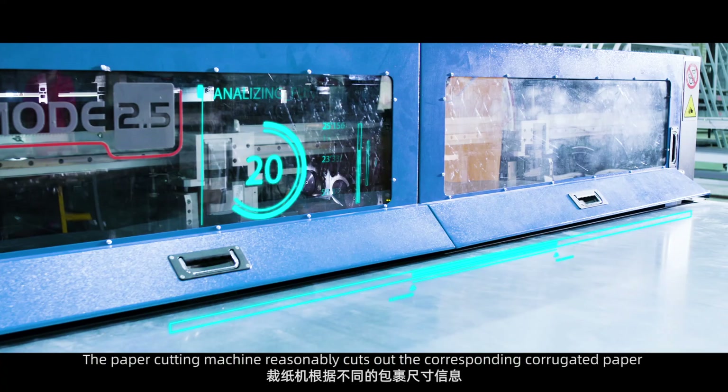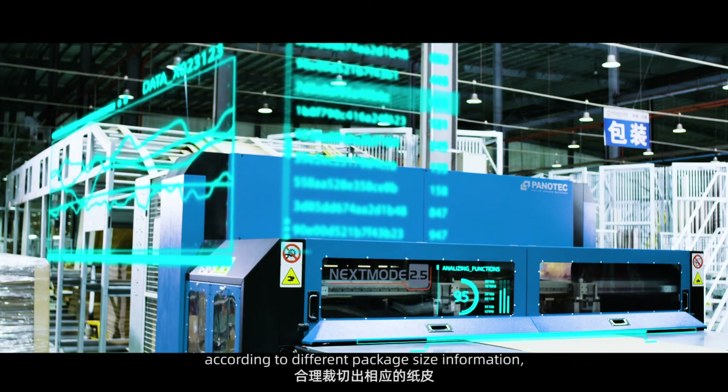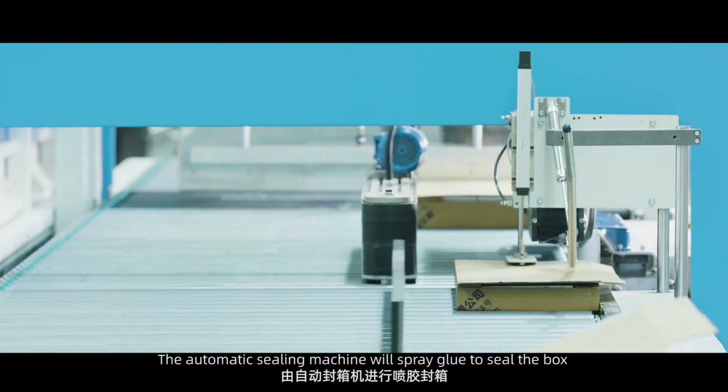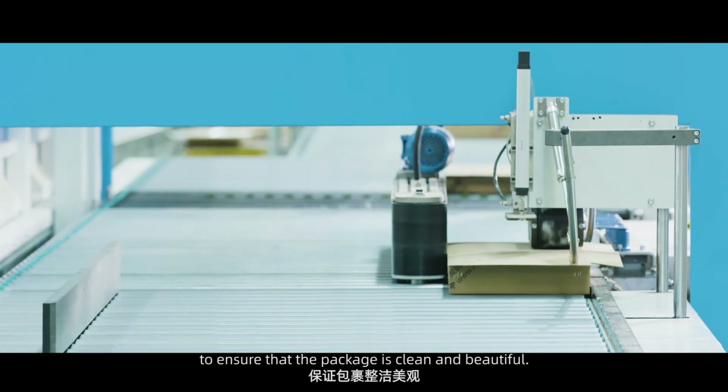The paper cutting machine reasonably cuts the corresponding corrugated paper according to different package size information, reducing the waste of packaging materials. The automatic sealing machine then sprays glue to seal the box, ensuring that the package is clean and beautiful.